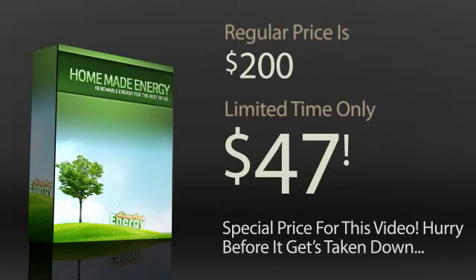The regular price for this guide is $200, but today's limited-time offer is just $47. That's your special price for watching this video, so hurry before it gets taken down.